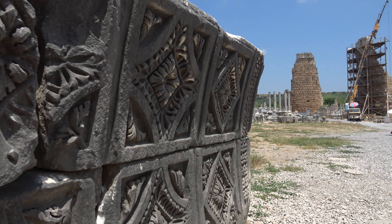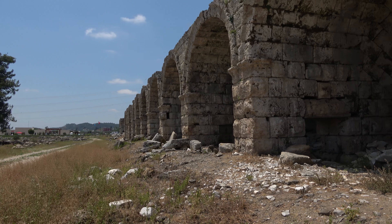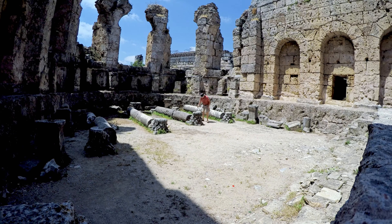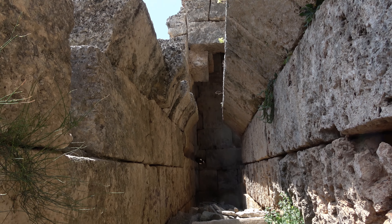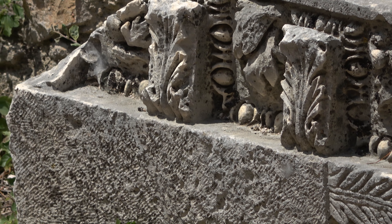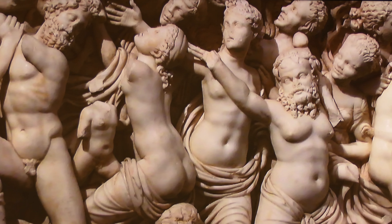The stadium, the baths, and the well-preserved stone cobbled streets make this an exceptional site. Many of the beautiful artefacts, mosaics, and marble statues from this site are in the Antalya museum, which is about 10 miles away.